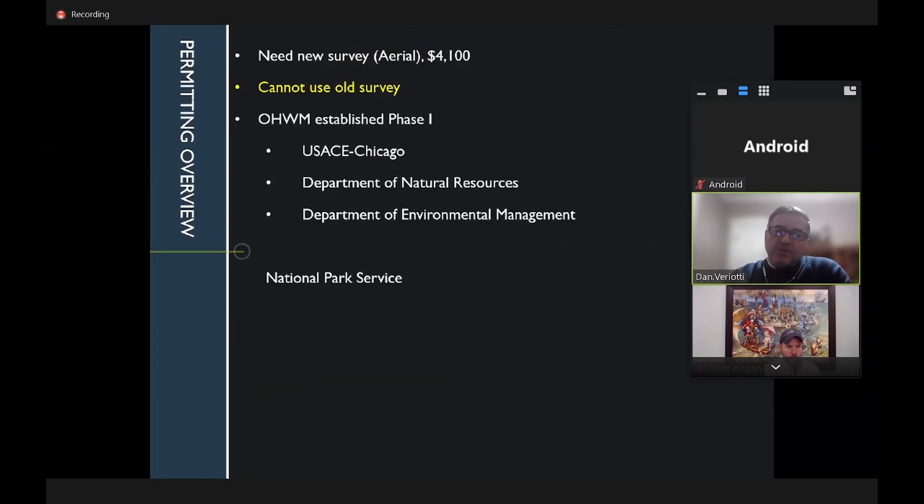What's needed next is a new aerial survey, which Dan can provide for approximately $4,000 by tying into the phase one survey. The existing data cannot be used because so much has changed. For permitting, they will work again with the Army Corps Chicago, Indiana DNR, Department of Environmental Management, and the National Park Service — agencies Dan knows well.